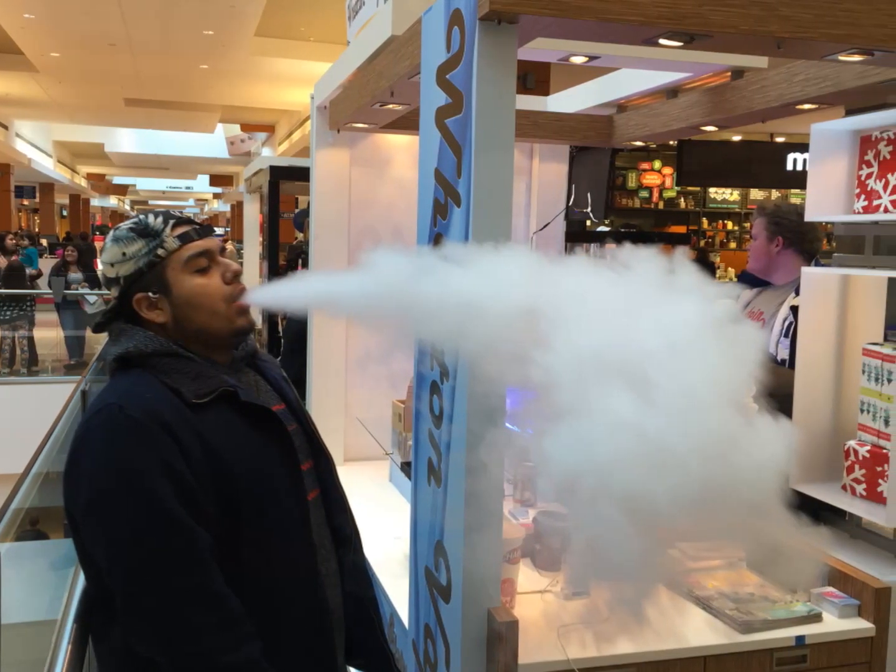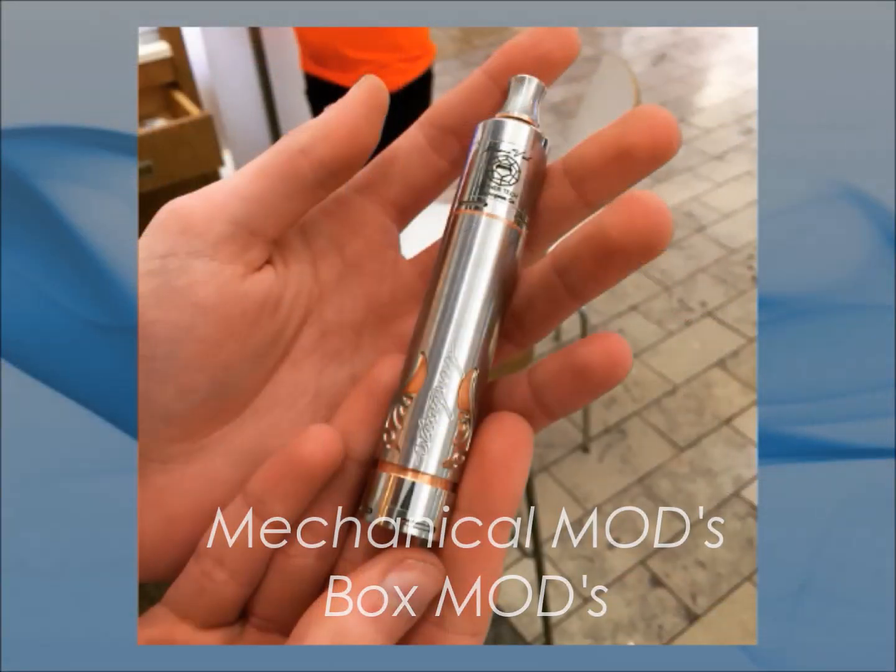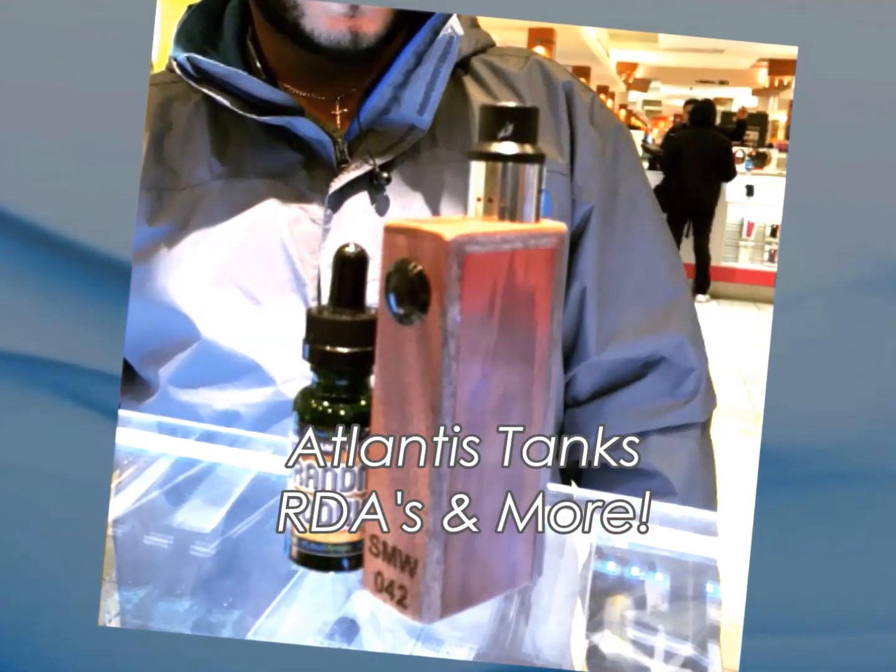They've got them. Wheaton Vapor stocks the hardware cloud chasers want: mechanical mods, regular box mods, Atlantis tanks, RDAs, and much more.